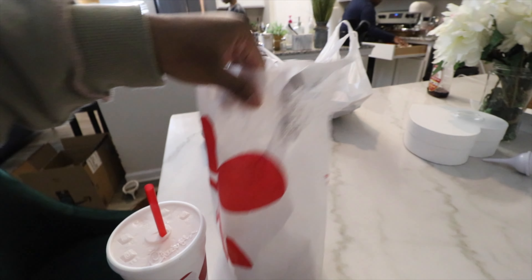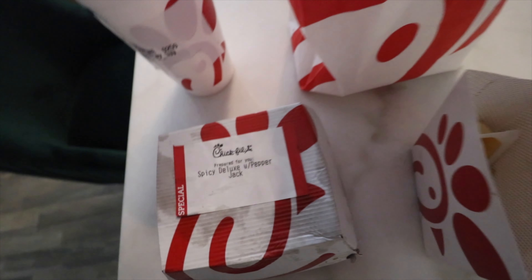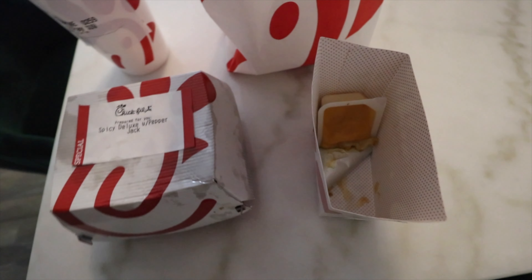Amari's umbilical cord finally fell off, so I'm going to give him a bath tonight. From Chick-fil-A, I got lemonade and the spicy deluxe with pepper jack cheese — that's the only sandwich I ever get — and I had fries but I ate those on the way home.